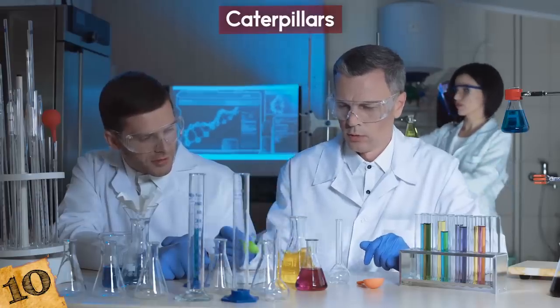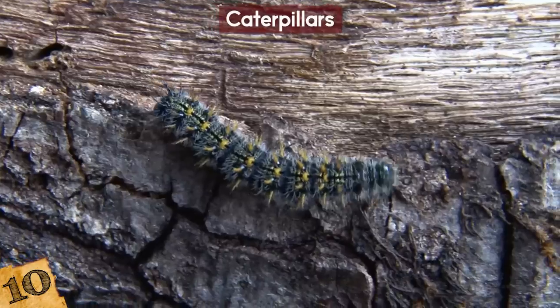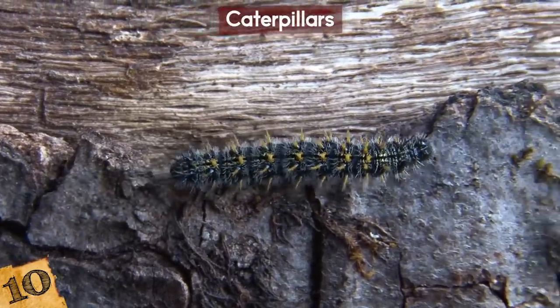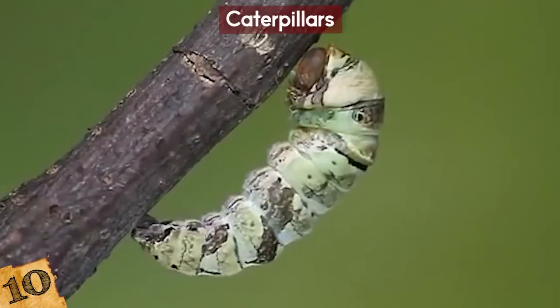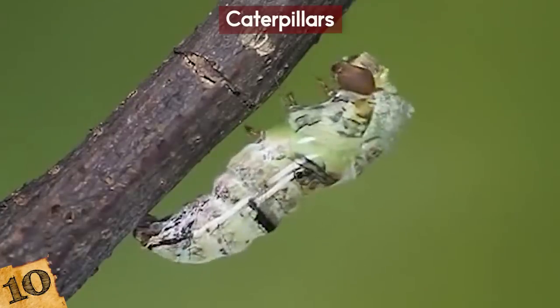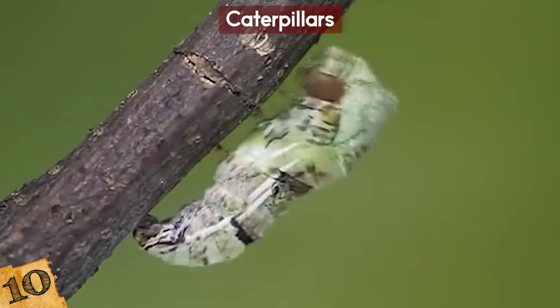Experiments at the University of Visosa found that this protection makes the wasps far more likely to hatch safely. The caterpillars have been seen to protect the cocoons from predators like stink bugs, and the survival rate of protected cocoons was more than double that of unprotected ones. The caterpillars suffer a far more painful fate — it's not entirely clear the point at which they actually die, but they definitely act like zombies for the time between the larvae burrowing out of their bodies and hatching from their cocoons.